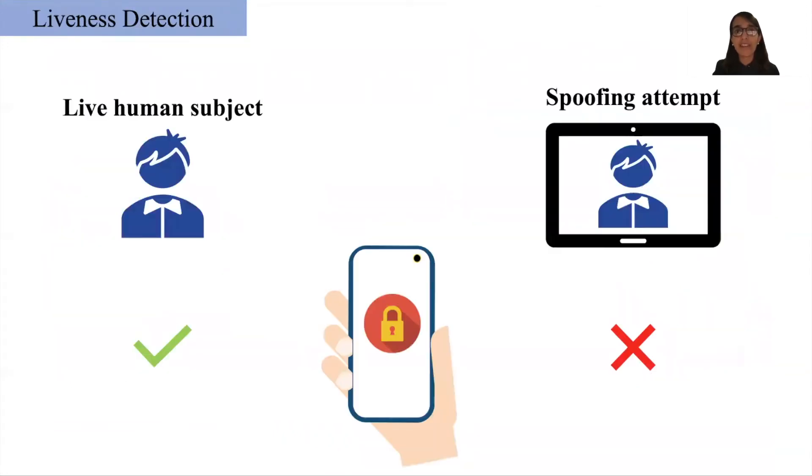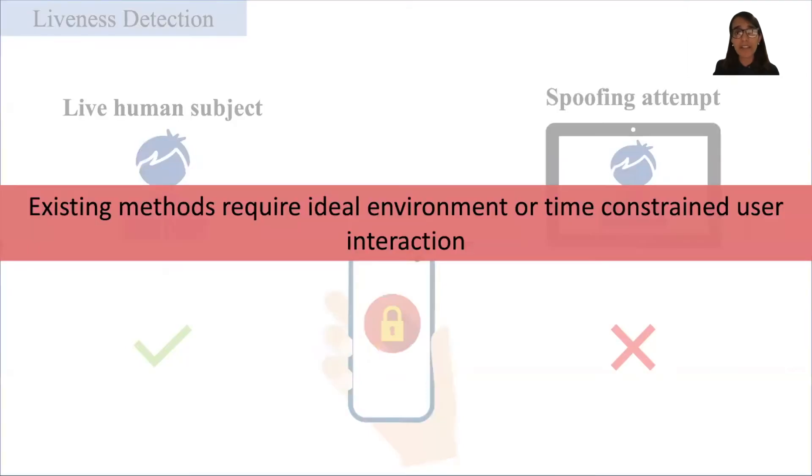In order to defend against such attacks, face authentication systems usually include a liveness detection system, whose job is to determine if the test subject is a real human or a spoofing attempt, and allow authentication only in the case of a real human. Several liveness detection methods have been proposed previously. However, most of these methods either require ideal environment conditions or rely on some form of user interaction.